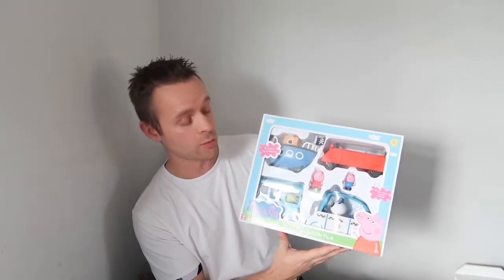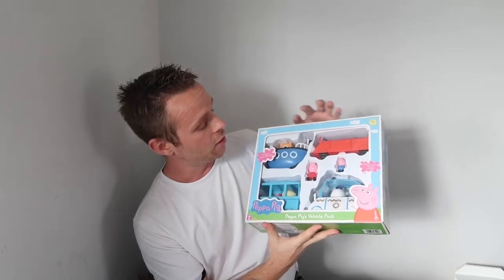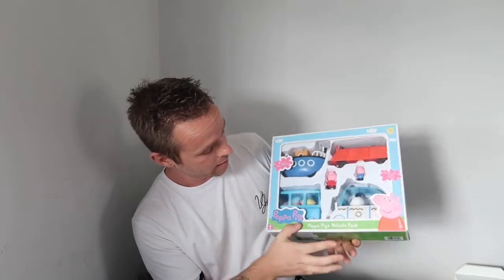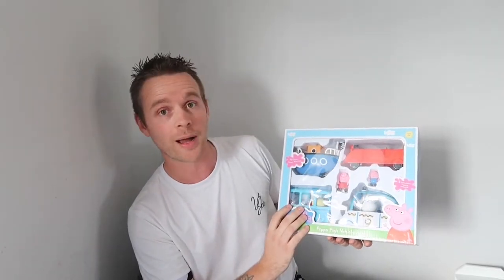Moving back to Peppa Pig, we picked up this Peppa Pig vehicle set — four vehicles in total: the police car, the bus, Grandpa Pig's boat, and Mummy Pig's car. It also comes with a few figures: Georgie Pig, Peppa Pig, Miss Rabbit, and a panda police lady whose name I don't actually know. We paid £26.66 for this, reduced from £40, to go with the house set.